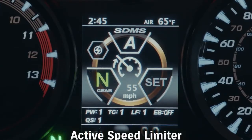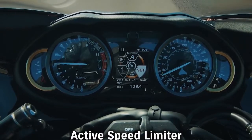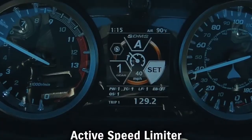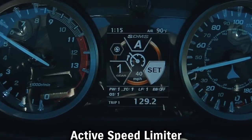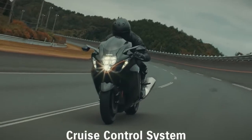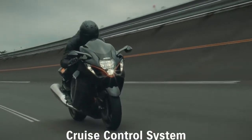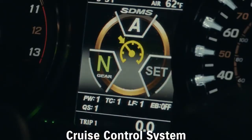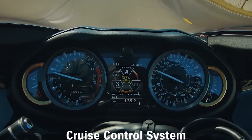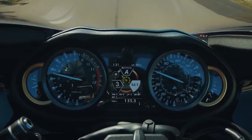The new Hayabusa introduces Active Speed Limiter as a first in the motorcycle industry. It allows the rider to set a speed they do not wish to exceed and decelerate normally by backing off the throttle. By lessening worries about speeding or riding faster than intended, the system frees the rider to focus on enjoying a spirited ride. Cruise control allows the rider to maintain a set speed without operating the throttle, and can be activated while riding at 2000 to 7000 RPM in second gear or higher, set for speeds between 31 km/h and 200 km/h.